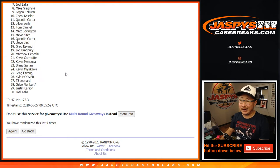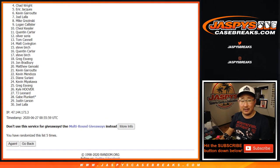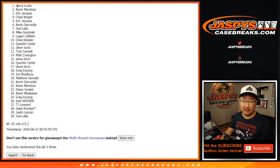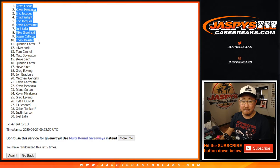Big thanks to all of these folks for getting in. Congrats to Quentin, Keel Kessler, Logan Collister, Mike G, Joel, Kevin, Eric, Chad, Eric, Kevin, and Steve Locke. Congrats to the ten right here. Joe for JaspiesCaseBreaks.com — appreciate everybody getting in. Congrats again to the winners. Coming up in a separate video will be the break itself.